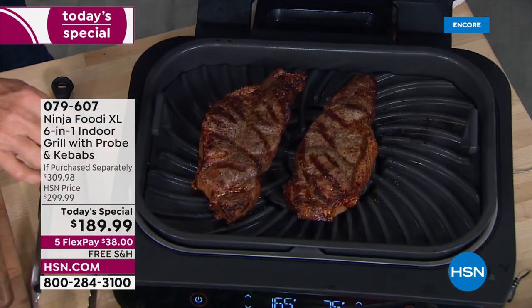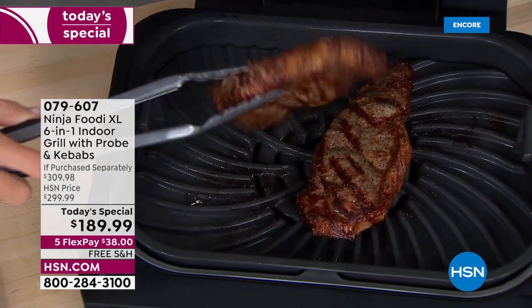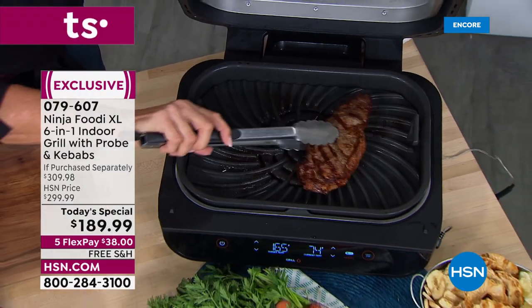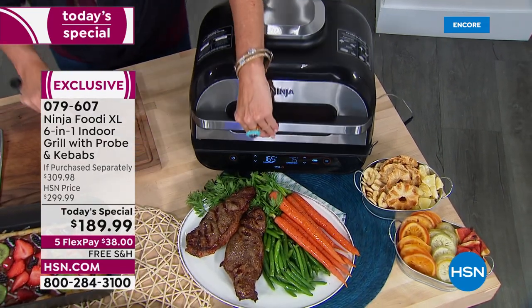Do you hear it? Do you hear the sizzle? Do you see the marks? Oh my gosh, this is what we want. We want delicious, perfectly grilled steaks all year long, no matter what the weather is, what the temperature is, who comes to visit, whatever you're cooking — you're going to be able to do that. Those are amazing.